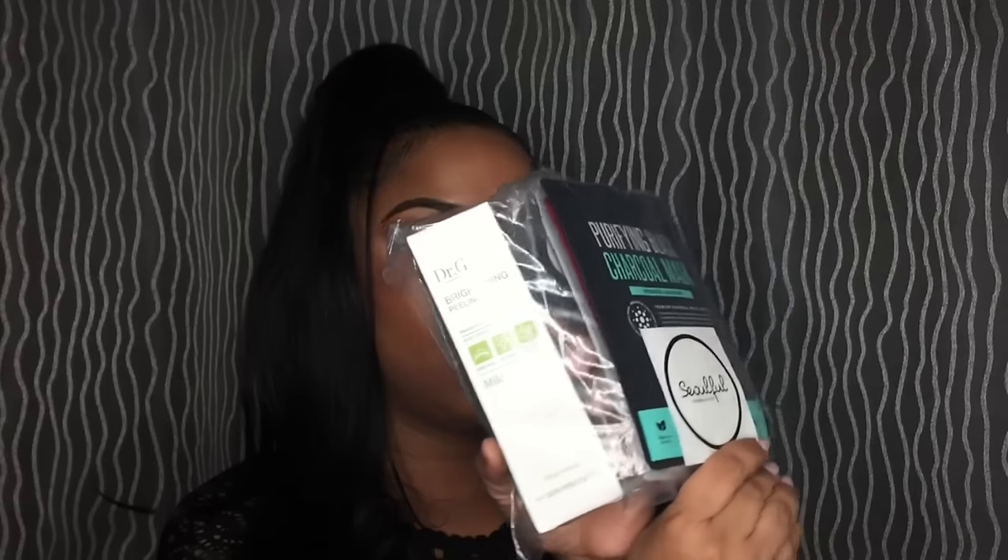This is from Soulful — they have different gels, different masks, facial masks in here. This is from Flirt. I think that might be Amber Rose on the front? This is the lash applicator — oh, this is so cute! I'm probably going to need some directions on this one. It's kind of different but cute.